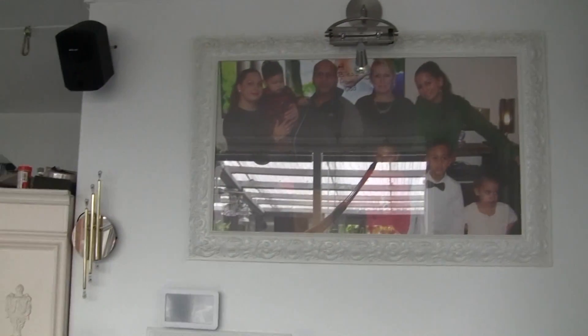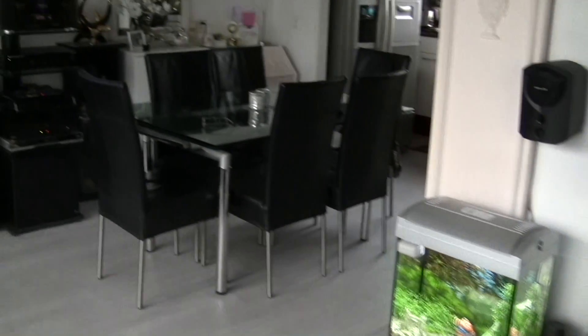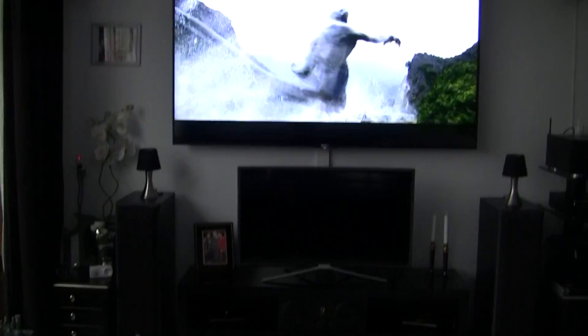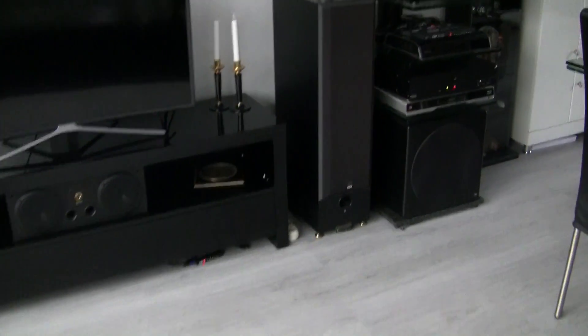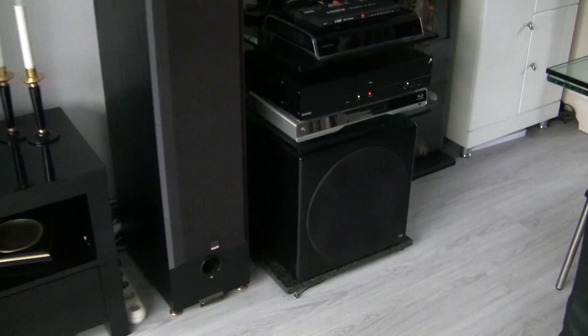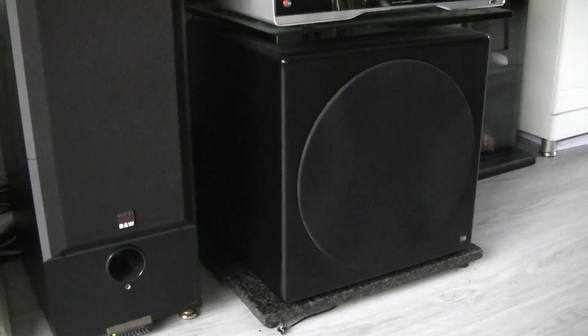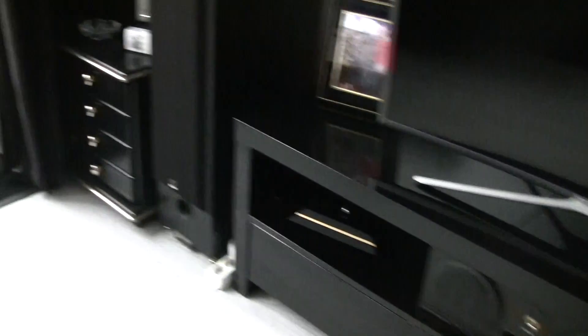The best system on the market — Dolby Atmos — the best you could have in your home. Here's one sub, it's a 15 inch. There's the other one.